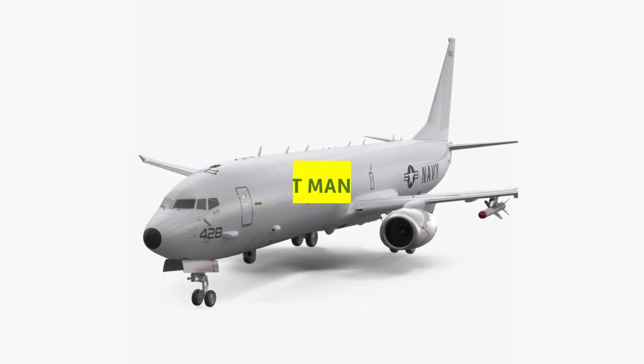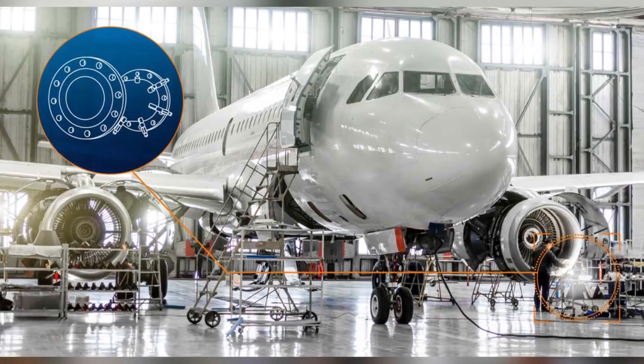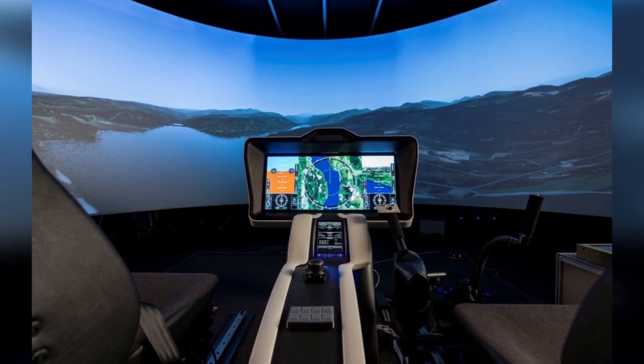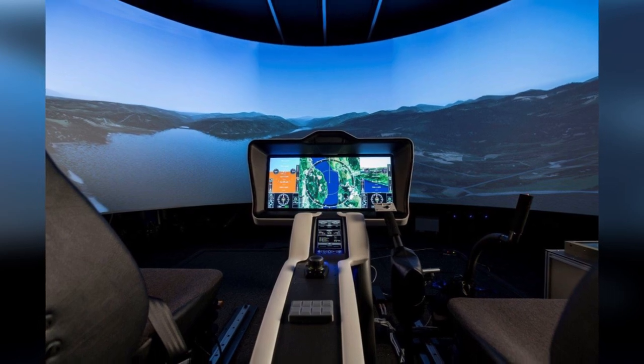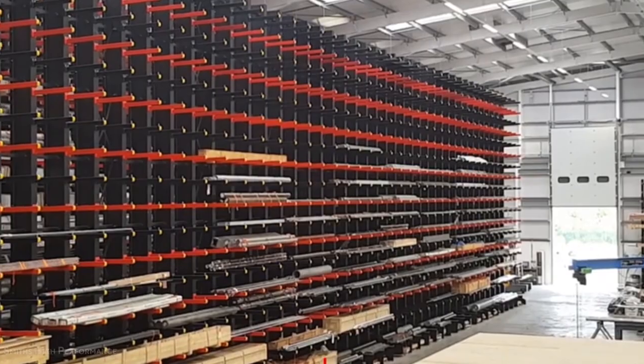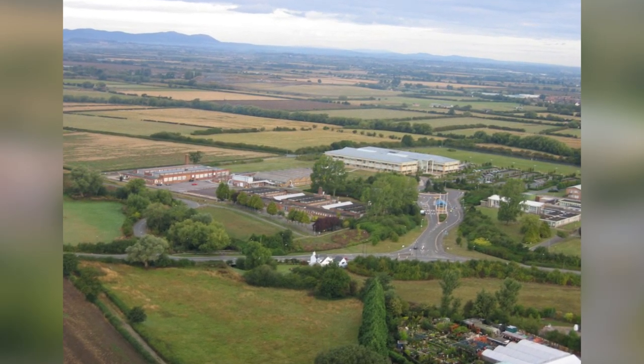Smiths Aerospace created a flight management system and store management systems for the P-8. The Smiths Aerospace flight management system is built on an open, integrated design that will allow future upgrade systems to be integrated. Up to seven operator consoles are available in the cabin.